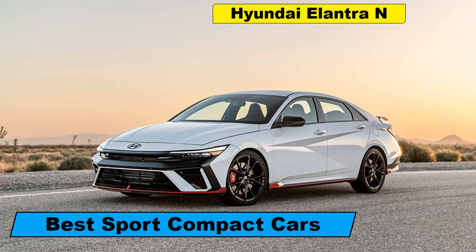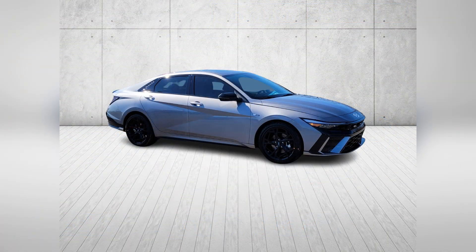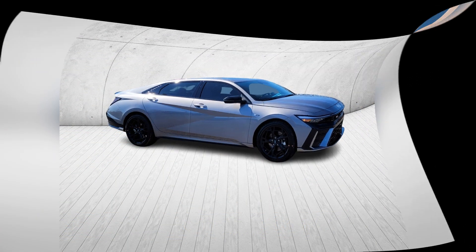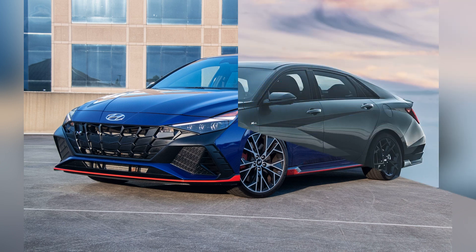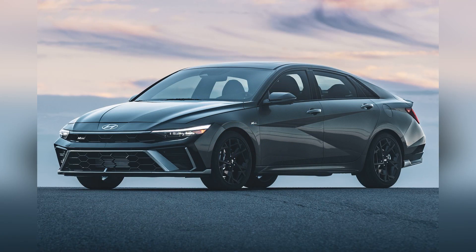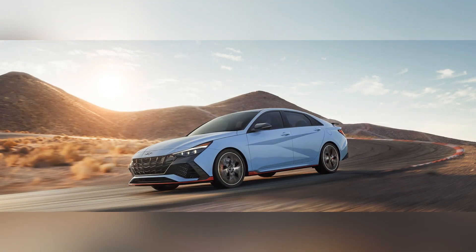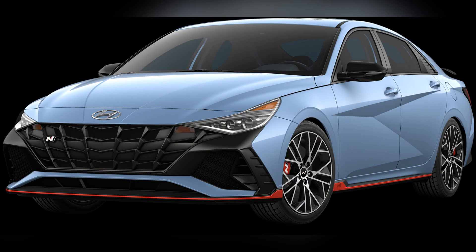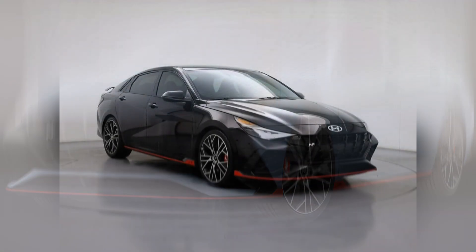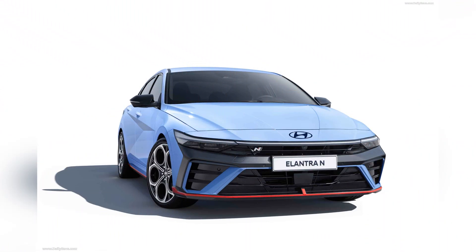As we approach 2024, the sport compact car market is brimming with exciting new models that offer a thrilling blend of performance, agility, and practicality. Among the top contenders this year is the 2024 Hyundai Elantra N, a car that has quickly become a favorite among driving enthusiasts for its dynamic performance and impressive features.